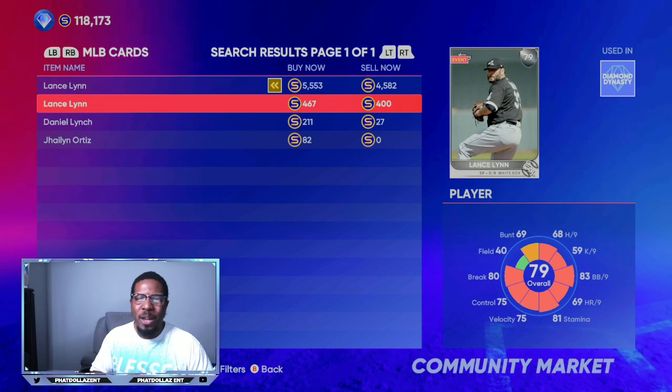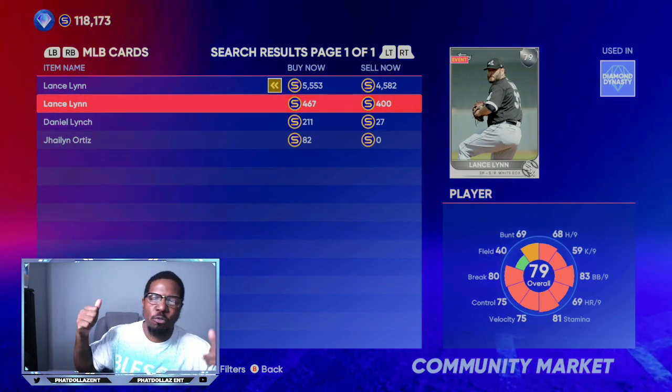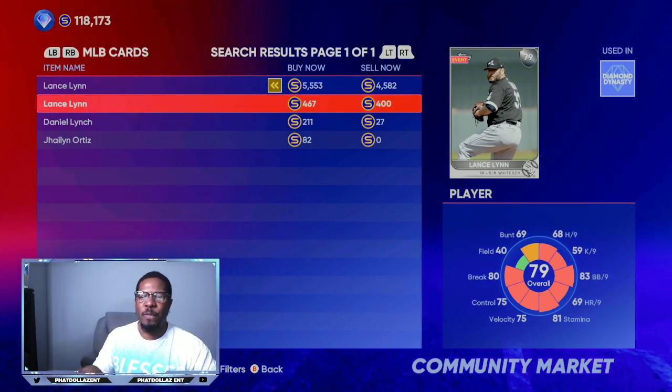We're going to go deeper into bigger, higher-rated cards in the next video, so stay tuned, drop a thumbs up, and I'll see y'all in the next one.